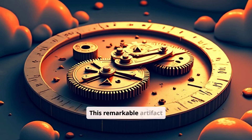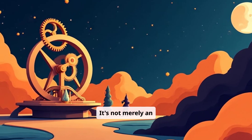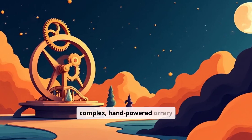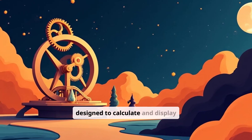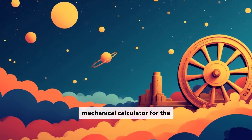This remarkable artifact is now known as the Antikythera mechanism. It's not merely an astronomical clock — it's a complex, hand-powered device designed to calculate and display celestial information. Think of it as a mechanical calculator for the cosmos.